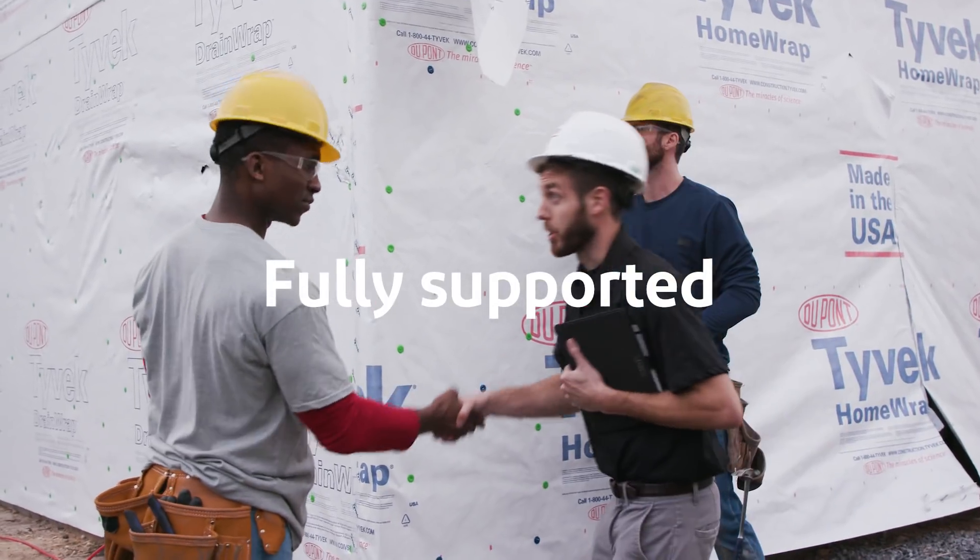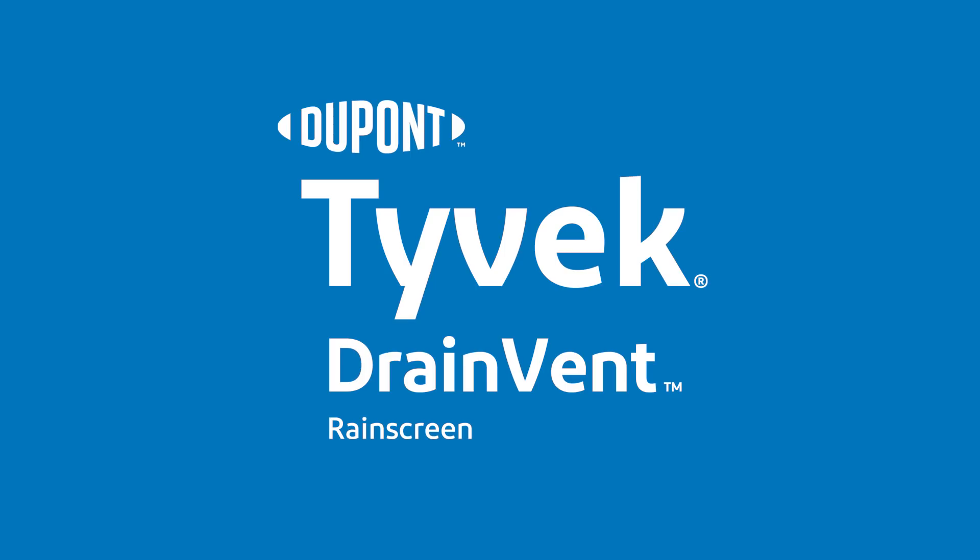Fully supported by the DuPont Tyvek Specialist Network. Peak performance, peace of mind.